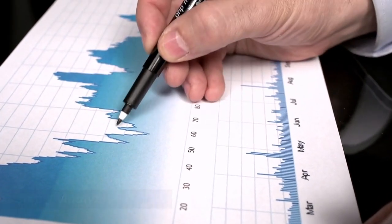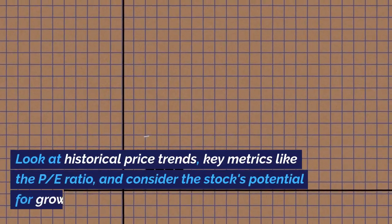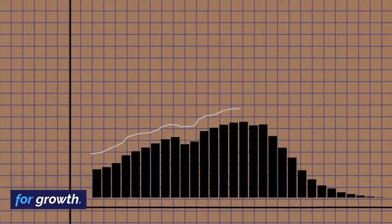Step 3: Analyze the stock. When you're satisfied with your research, it's time to analyze Netflix's stock. Look at historical price trends, key metrics like the P/E ratio, and consider the stock's potential for growth.